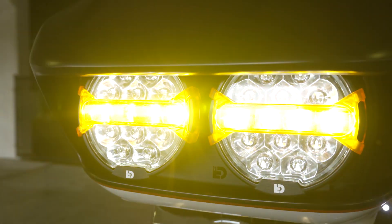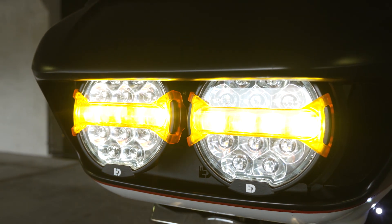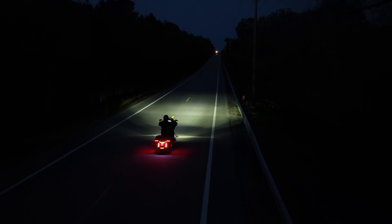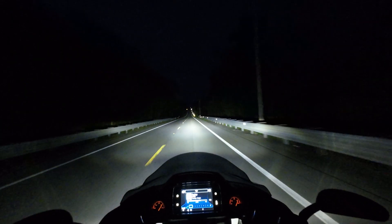Our innovation can simply be described as a wolf in sheep's clothing. A savage 12,000 lumen off-road driving light that is also a domesticated DOT and ECE compliant headlight? How is that possible?